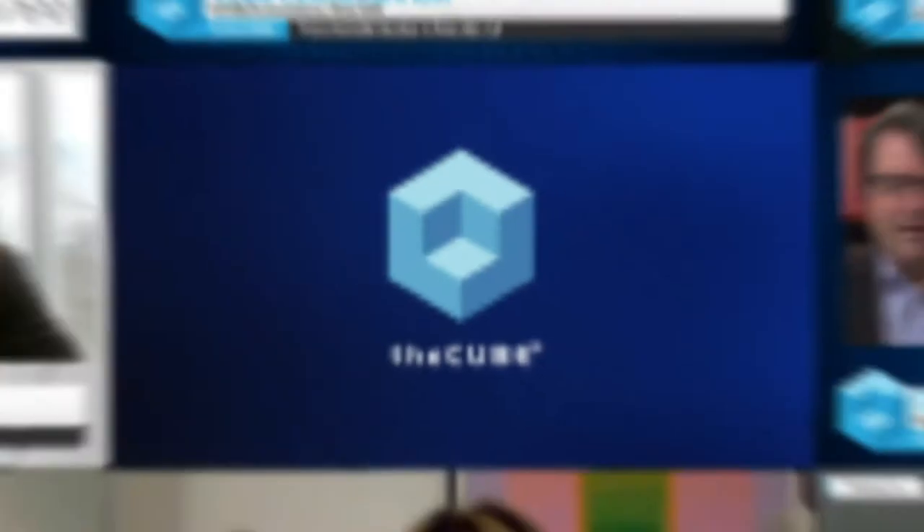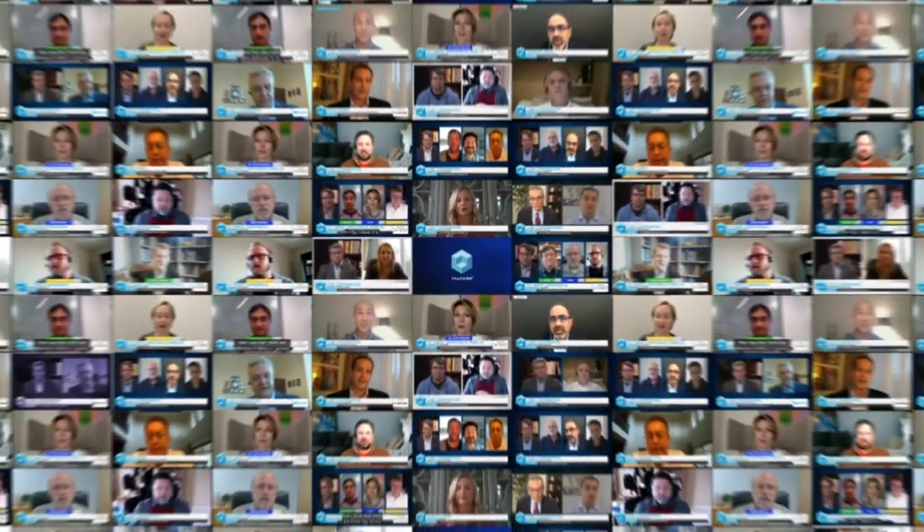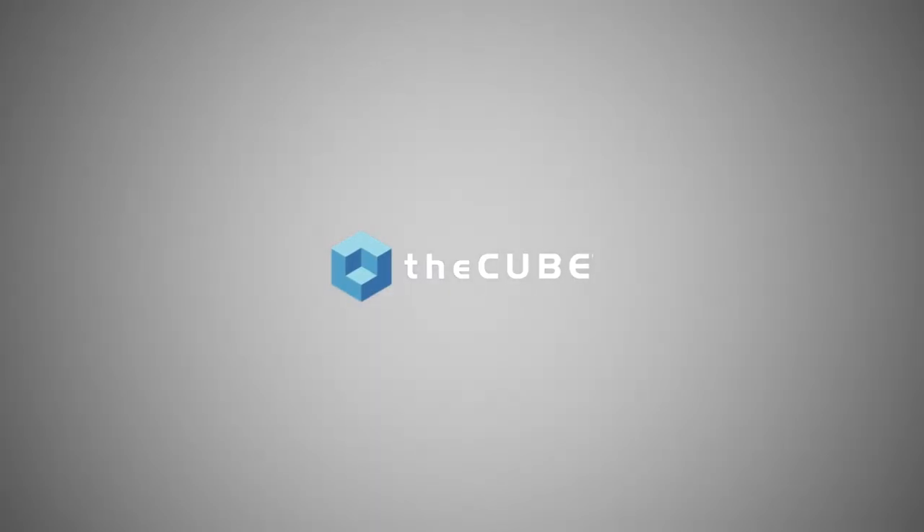From around the globe, it's theCUBE with digital coverage of Exascale Day, made possible by Hewlett Packard Enterprise. We're back at the celebration of Exascale Day. This is Dave Vellante, and I'm pleased to welcome two great guests. Brian Dansbury is here — he's with the ISS Program Science Office at the Johnson Space Center — and Dr. Mark Fernandez is back. He's the America's HPC Technology Officer at Hewlett Packard Enterprise. Gentlemen, welcome.